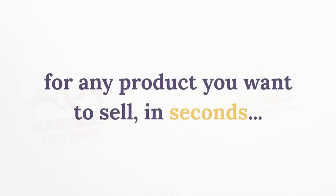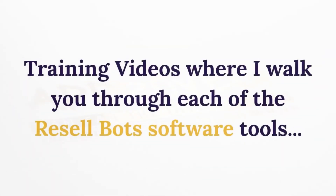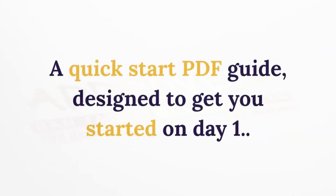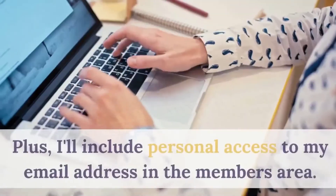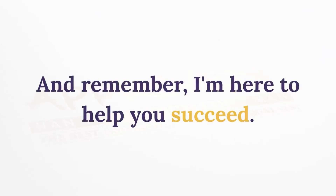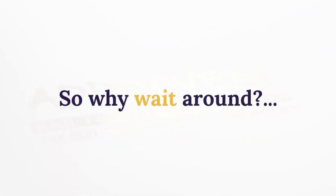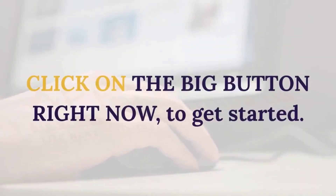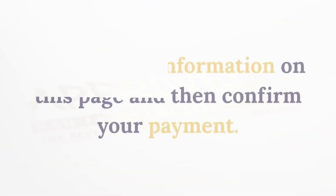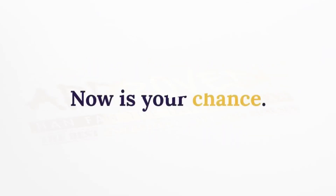You'll also get the Resell Database software pre-loaded with thousands of extra software and other products you can license in minutes, and the Rapid Video Creator that auto-creates instant sales videos for any product in seconds. Plus training videos walking you through each tool, a quick-start PDF guide to get you started on day one, and personal access to my email address in the members area. Click the order button now, fill out your information, confirm your payment, and get instant access in under a minute.